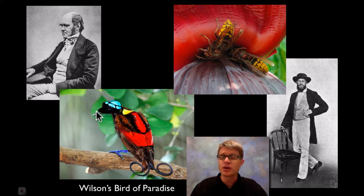Now if you look at Wilson's bird of paradise, this is not colorful because it's toxic or poisonous. Darwin was the first one to figure out that it's sexual selection that's accounting for this beautiful coloration in this male bird of paradise.